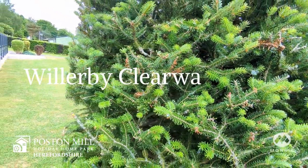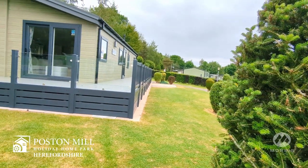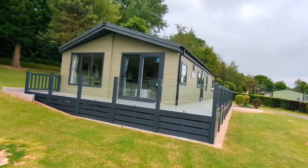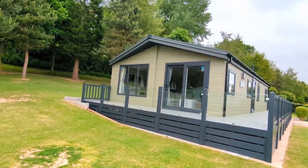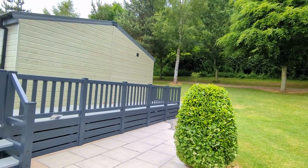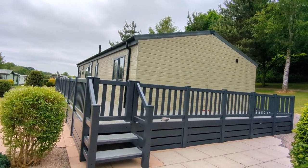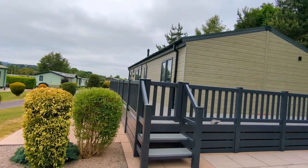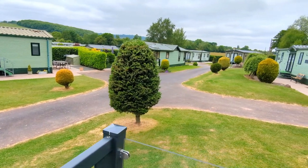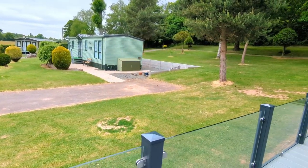So here we are today. Let's take a look at the Willoughby Clearwater Lodge that we have for sale at our Poston Mill Holiday Home Park in Herefordshire. This is a fantastic holiday home, very spacious, excellent size, and as you can see it's got a large wraparound balcony that it comes with as well. Set in the beautiful Golden Valley in Herefordshire. So let's go and take a look inside.